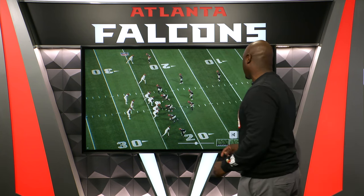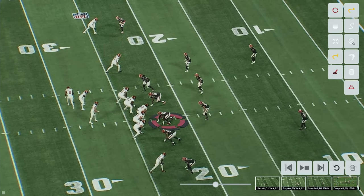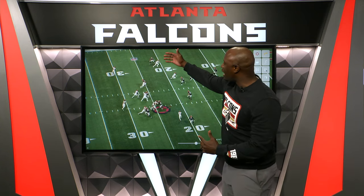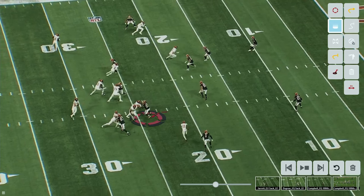This first one is the Grady Jarrett sack late in the second half. You see Grady Jarrett in this spot here. The Falcons are going to go into some kind of zone at the top, man on the bottom. I say man at the bottom because you're going to watch — a receiver goes in motion, the defender goes with him, but they're going to pass it off. The secondary does such a great job of passing everything off.